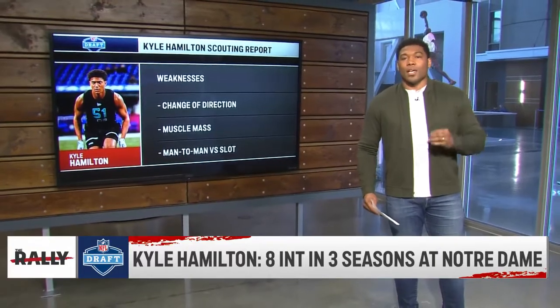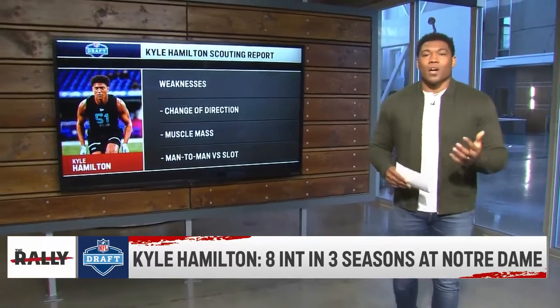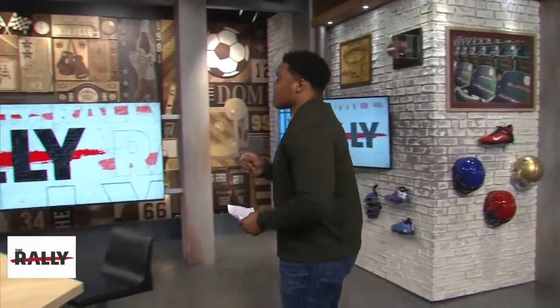And then there's man-to-man coverage versus slot wide receivers. I talked about his coverage skills against tight ends, running backs, and in zone concepts — but when it comes to playing man-to-man on slot wide receivers, who are typically your smaller, extremely shifty guys, that change-of-direction struggle is going to show up. That's something he'll have to work on, but overall this is a complete prospect.